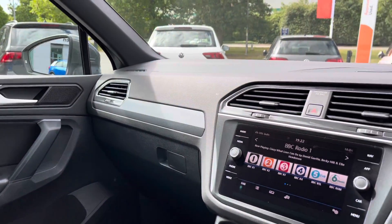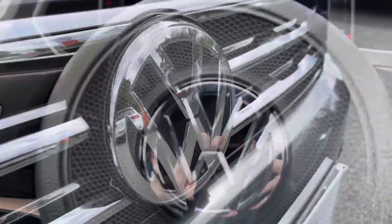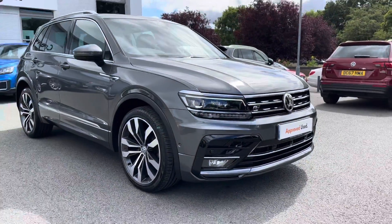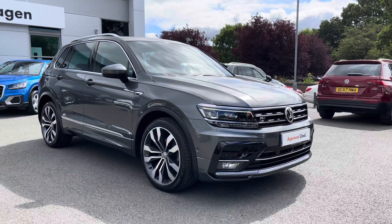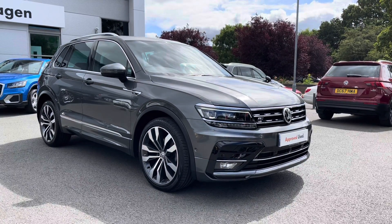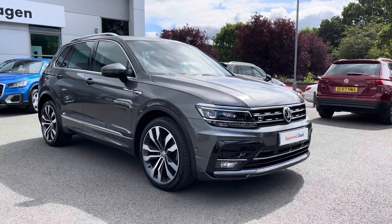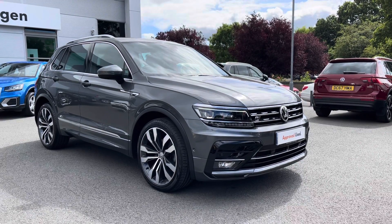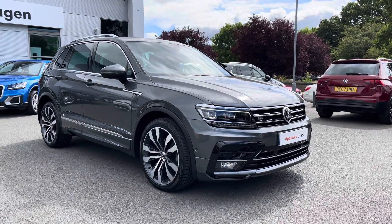It's a fantastically well-equipped car, this Tiguan. Thanks so much for watching. If you've got any questions or you'd like to book in for a test drive, please don't hesitate to contact our friendly sales team on 01270 864 452 — they'll be more than happy to assist. And don't forget to ask about our flexible finance options on this car as well. Thanks so much for watching, and take care.